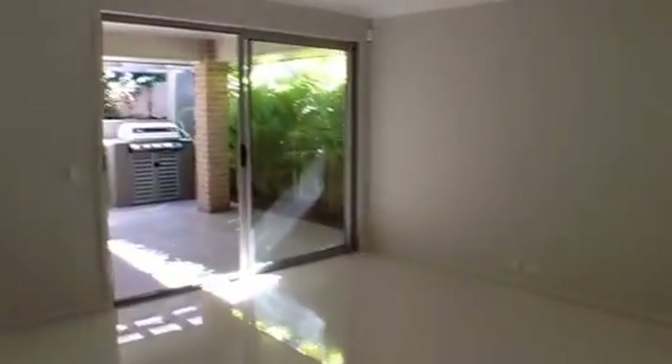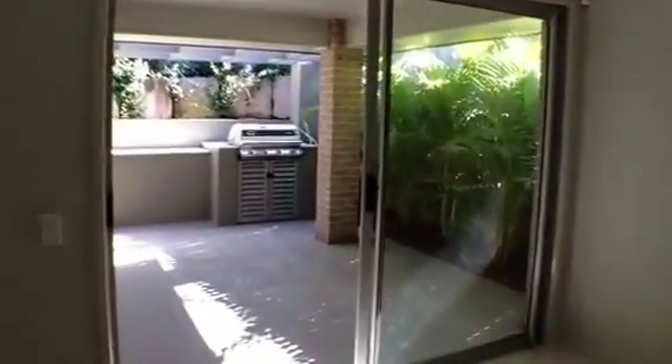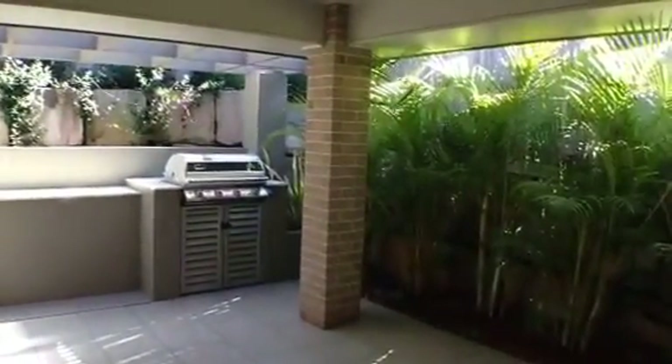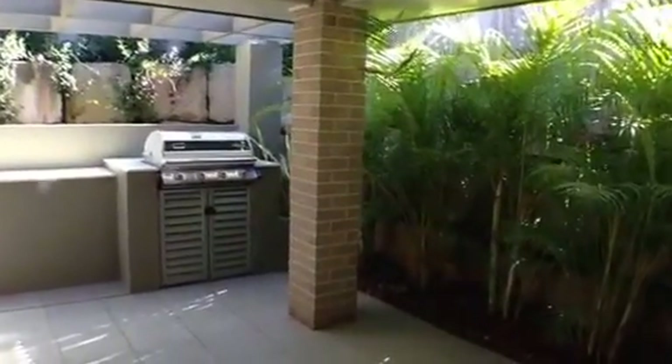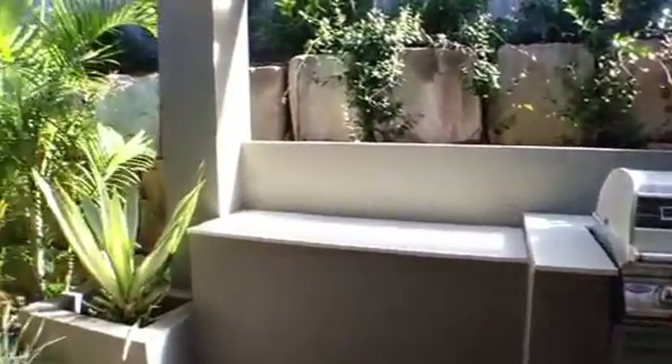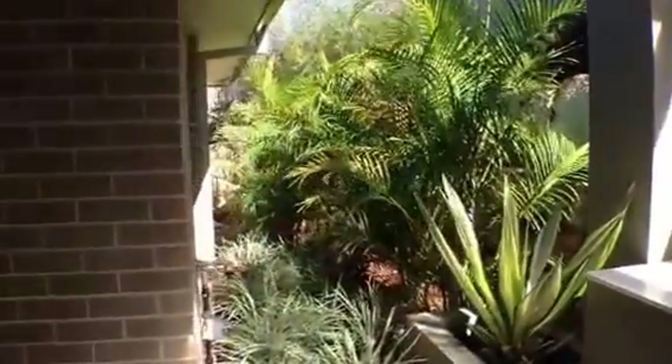Coming through the family living area out to the al fresco area — it is an under roof al fresco area allowing for all weather entertaining, and there is a built-in barbecue. The gardens have been landscaped so that they require minimal maintenance.